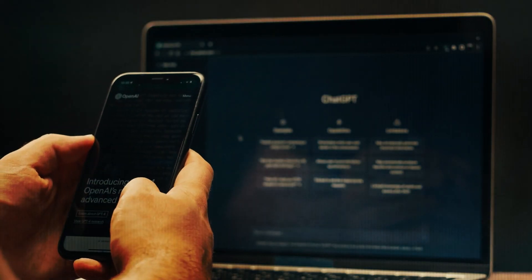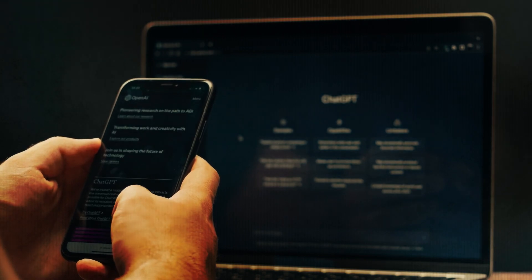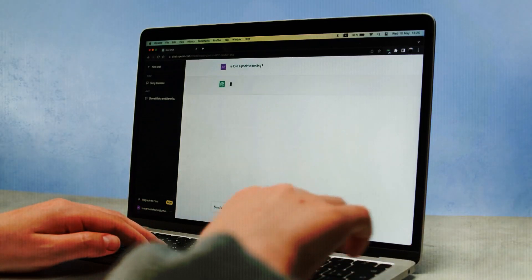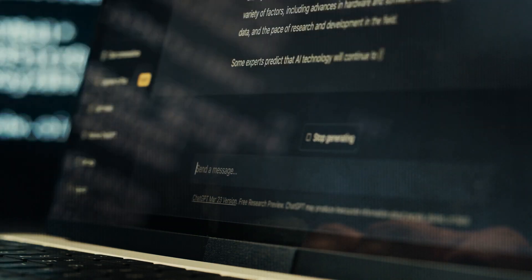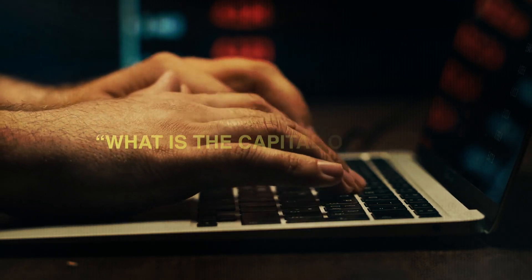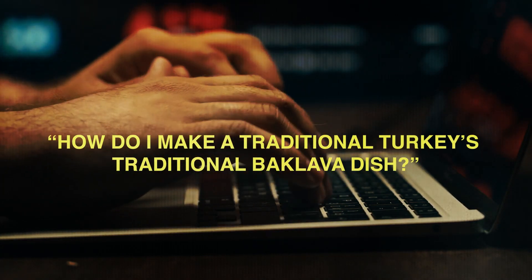Secondly, ChatGPT understands and answers natural language consumer inquiries using AI. ChatGPT users feel like they're talking to a smart friend. ChatGPT solves particular questions for users — it will strive to answer queries like, what is the capital of India? or how do I make a traditional baklava dish?